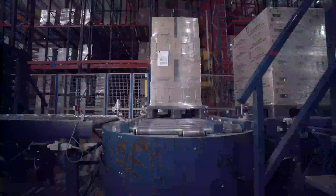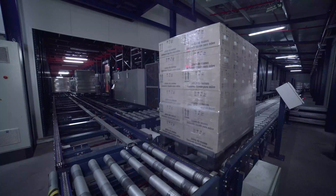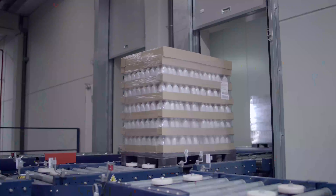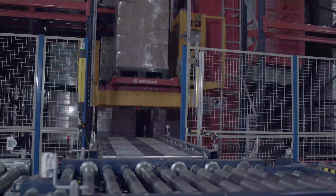This logistics center removes many of the constraints faced by Laboratorios Maverick, in terms of capacity, pallet flows, and multiple SKUs. Currently, this company is equipped with the most advanced technology in its installations, enabling it to meet the highest quality and service demands.